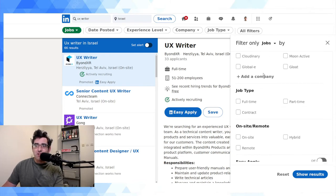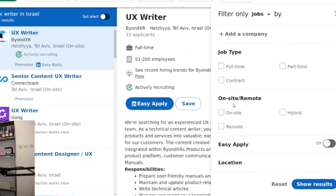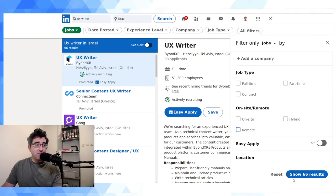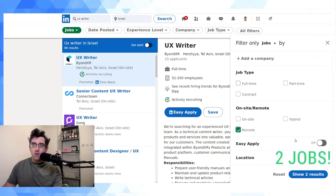Inside 'All Filters,' scroll past sort by date, experience level, and company type — you'll find the section called 'On-site / Remote.' By default none of the options are ticked. I'm going to tick 'Hybrid' and 'Remote.' When we untick them we had 66 results total; if I filter to fully remote only, we're down to 2. It's worth seeing how those numbers change to get a feel for your market.